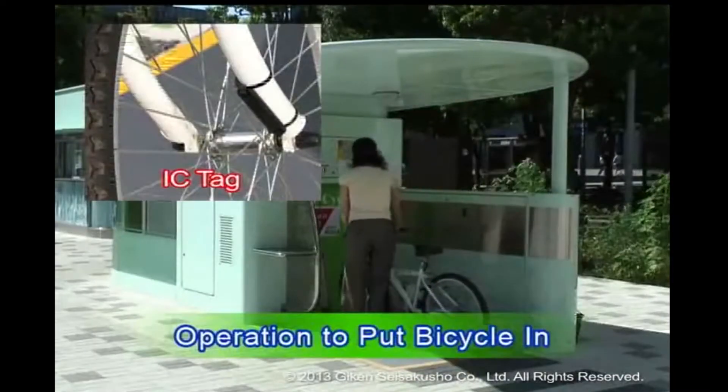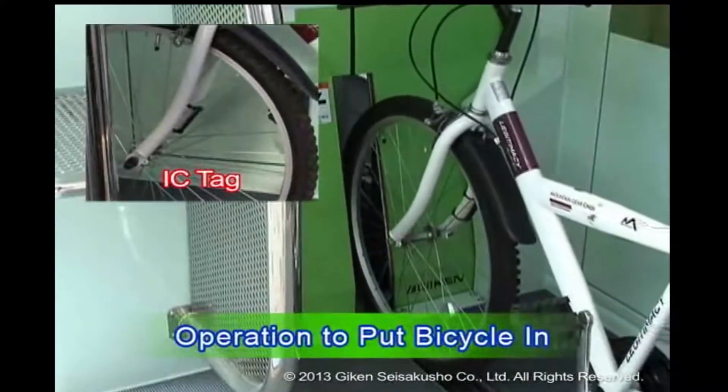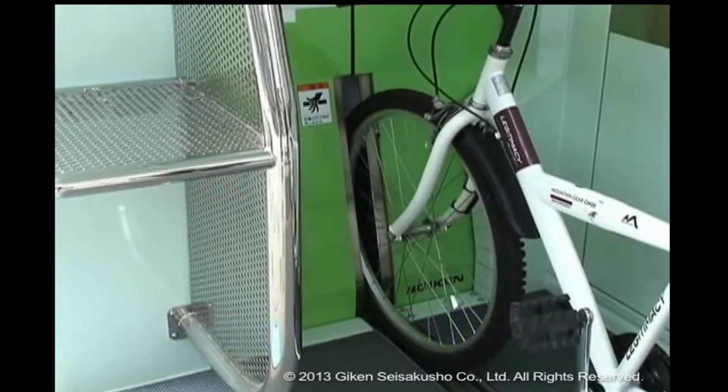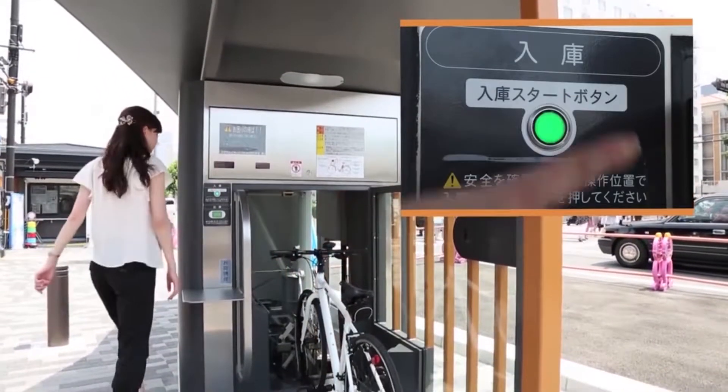To activate the system, users simply slide the bicycle's front wheel into a slot in the system's door. A tag tied to one of the front bike forks is used by the machine to identify the owner. Once the rider pushes a button, the bicycle is automatically pulled in, transported down the shaft, and deposited into an empty slot.